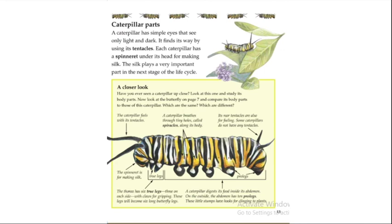Have you ever seen a caterpillar up close? The caterpillar feels with its tentacles. A caterpillar breathes through tiny holes called spiracles along its body. Its rear tentacles are also for feeling. The spinneret is for making silk. The thorax has six true legs — three on each side with claws for gripping; these legs will become the butterfly's six long legs. The abdomen has 10 prolegs — little stumps with hooks for clinging to plants.